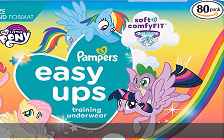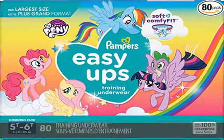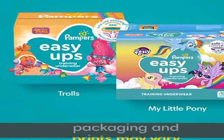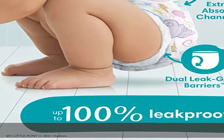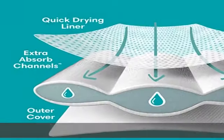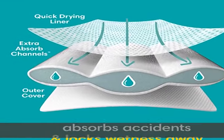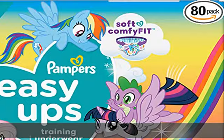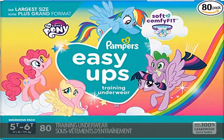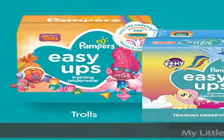Make potty training magical with new My Little Pony Pampers Easy Ups training pants. Soft and comfy underwear-like fit, easy changing with easy-to-tear sides, 360 stretchy waistband for easy pull up and down. Up to 100% leak proof with dual leak guard barriers and extra absorb channels that quickly lock wetness away from skin. From Pampers, the number one pediatrician recommended brand. Packaging and prints may vary. See the description to get this product today at the best price.